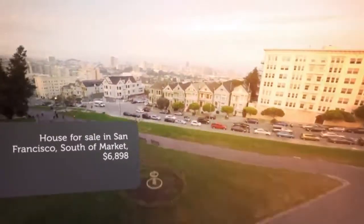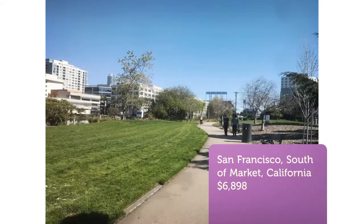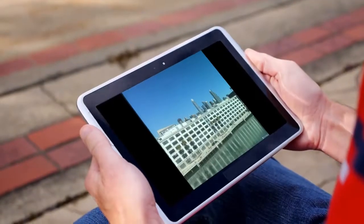Amazing resort amenities: pool, gym, spa, sauna, barbecue. Walk to Caltrain. Easy access to Highway 280.